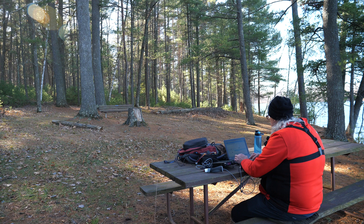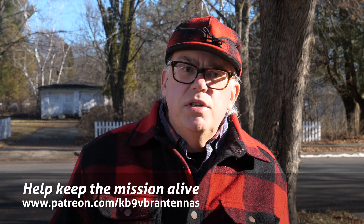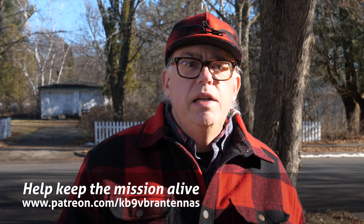I hope this demystifies the process and inspires you to go out and make some contacts. I don't say this often enough, but your support of this channel drives the production of future content. Support us on Patreon to help keep the mission alive. Give us that thumbs up, and if you like this video, don't forget to hit that subscribe button, especially if it's your first time here — that's your best way to be notified when a new video is released. With that out of the way, let's get back to the countdown.